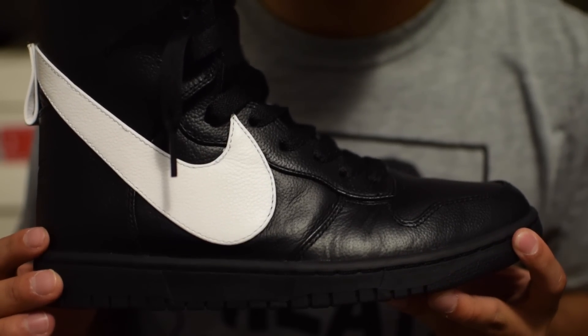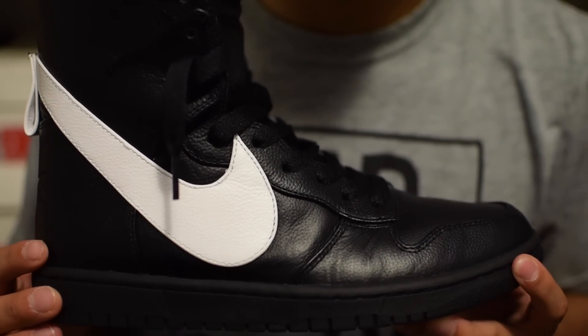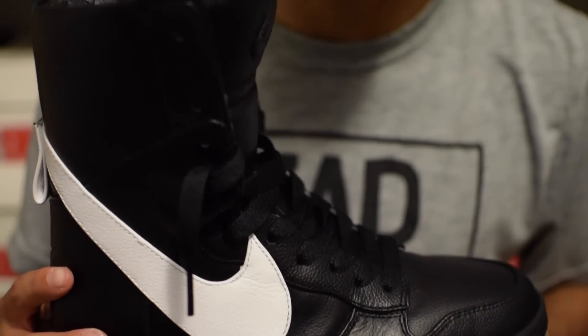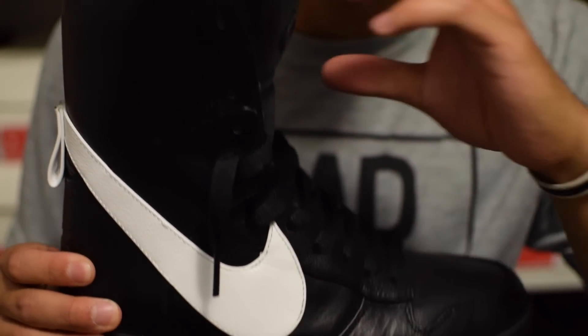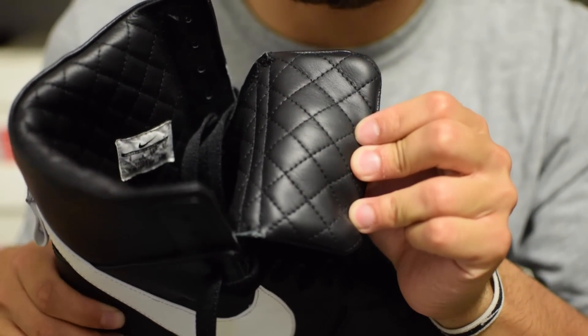Sticking to Nike Lab, this is the Dunk Luxe by Ricardo Tishi. This is definitely the tallest Nike shoe I have ever seen in person, as you can tell. One thing I love about this shoe is the big swoosh and also the quality — as you guys can see, the quilted leather on the inside.